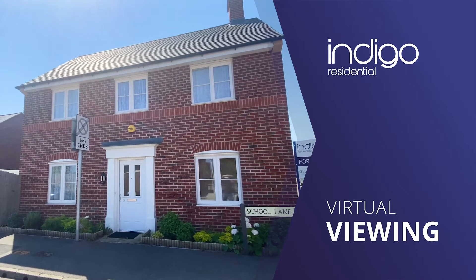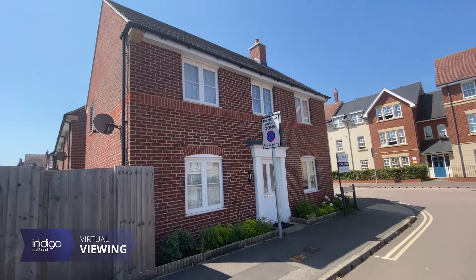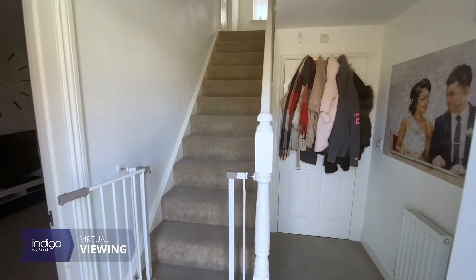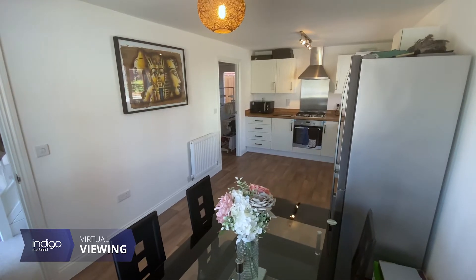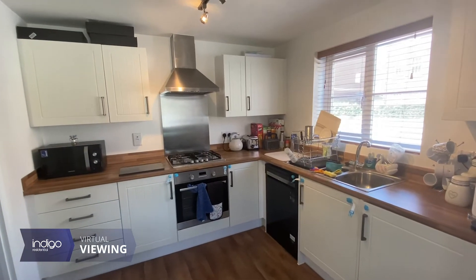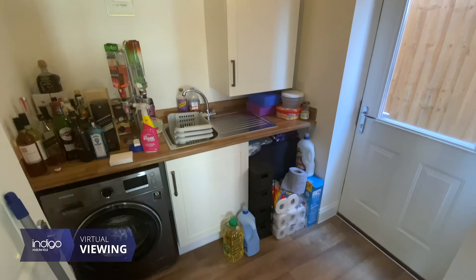Indigo Residential is proud to announce for sale this three bedroom detached family home. The accommodation comprises of an entrance hall, downstairs cloakroom, dual aspect kitchen diner with fitted units and appliances, and a separate utility room.